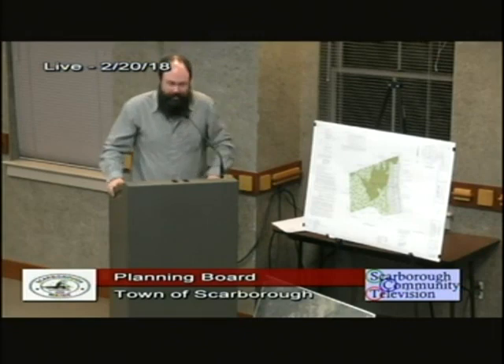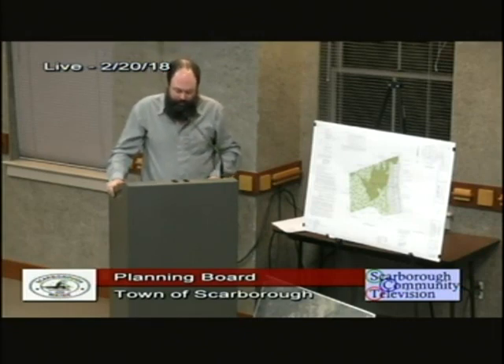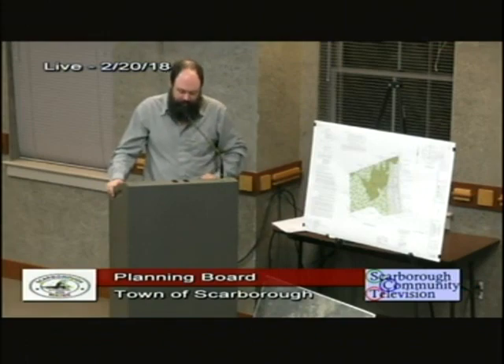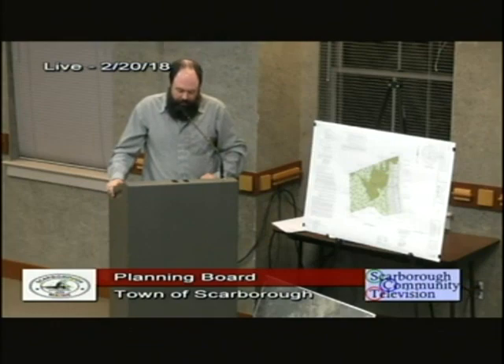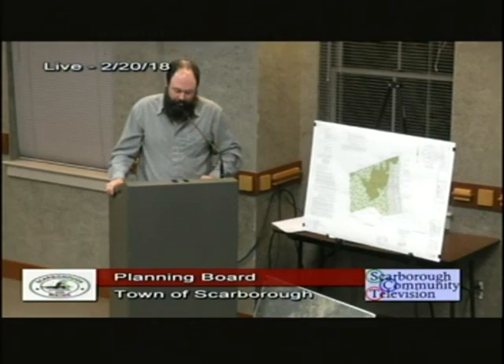Good evening. My name is Alex Finnamore. I'm an environmental scientist with VHB Inc in South Portland. I'm a certified wetland scientist in New Hampshire and a licensed site evaluator in Maine. I graduated from the University of Rhode Island with a Bachelor of Science in environmental science and management with a focus on wetland ecology. I have 13 years of experience as an environmental consultant, the majority of which has been spent delineating wetlands and performing over a thousand vernal pool surveys throughout New England.